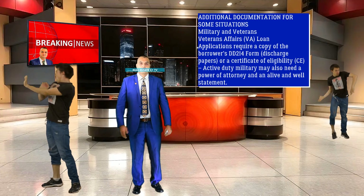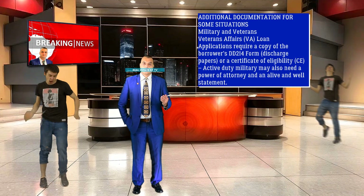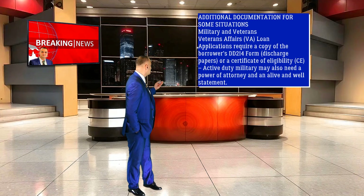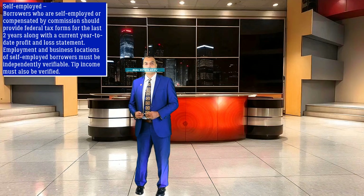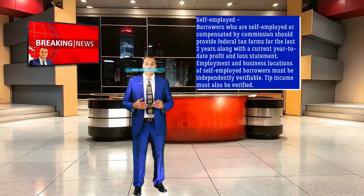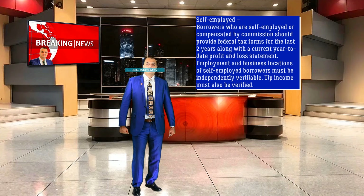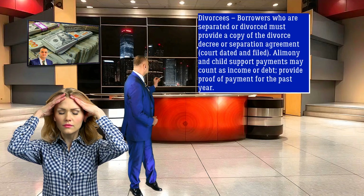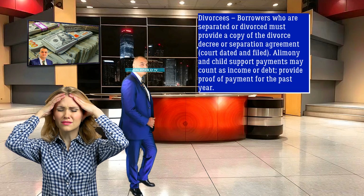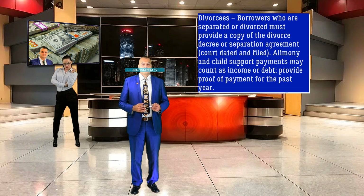Additional documentation is required for some situations. Military and Veterans: VA loan applications require a copy of the borrower's DD-214 form, discharge papers, or a Certificate of Eligibility (CE). Active duty military may also need a power of attorney and an alive and well statement. Self-Employed: Borrowers who are self-employed or compensated by commission should provide federal tax forms for the last two years along with the current year-to-date profit and loss statement. Employment and business locations of self-employed borrowers must be independently verifiable, and DIP income must also be verified. Divorcees: Borrowers who are separated or divorced must provide a copy of the divorce decree or separation agreement, court dated and filed. Alimony and child support payments may count as income or debt; provide proof of payment for the past year.